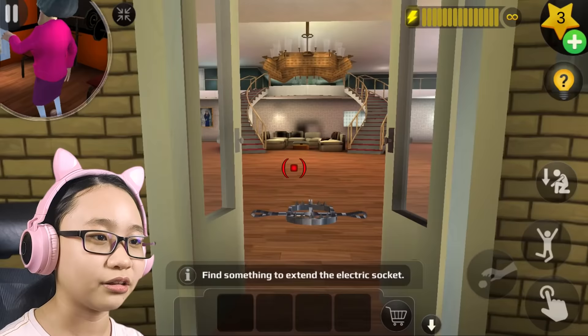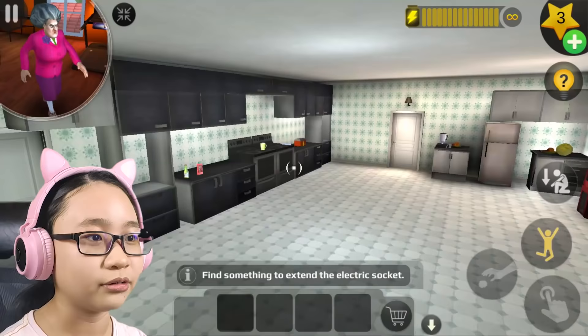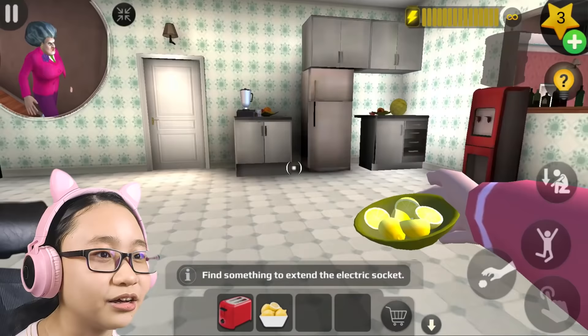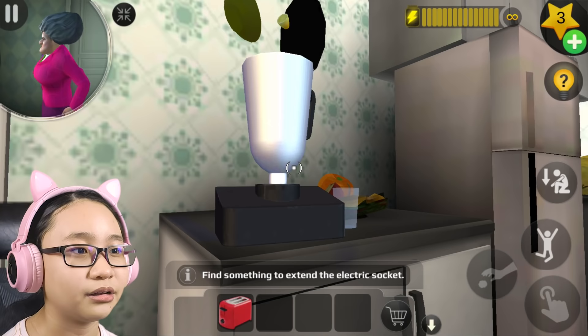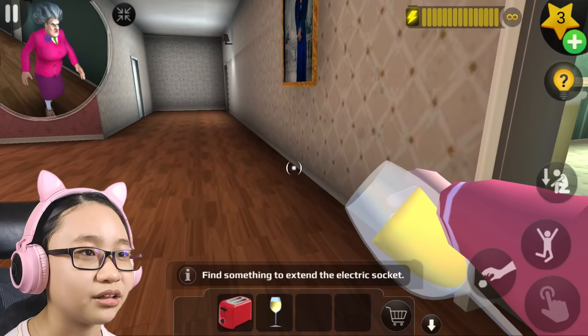Wait, I see something — what is that? Ow! It's a toaster. Okay, I got a toaster, but I don't know what to do with it. Oh, there's a lemon! And there's a blender over here. Do we blend the lemon? Okay, I got lemonade now — but what do I do with this?